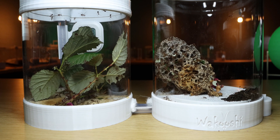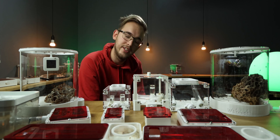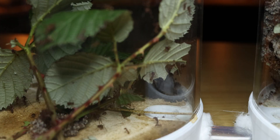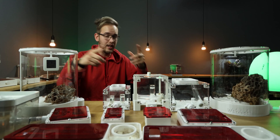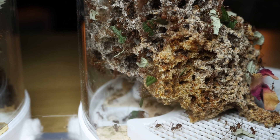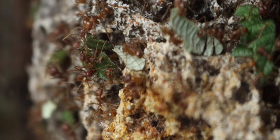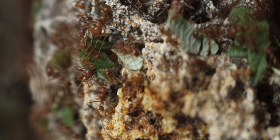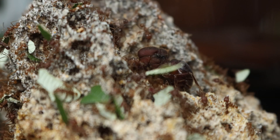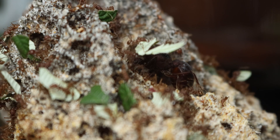Next on the list is the Atta mexicana. They are doing really well — they now have a two-part system, and as you can see, the fungus has exploded. I fed them a leaf the other day and I've never seen so many workers out feasting; it was insane. I made a short about it, so check the YouTube link in the description. I'm so excited to see how this colony will explode over the next year. I'm starting to see some small majors, no massive ones just yet, but it will be so interesting to see them grow in their new pot. The pot moving will be shown in a separate video.